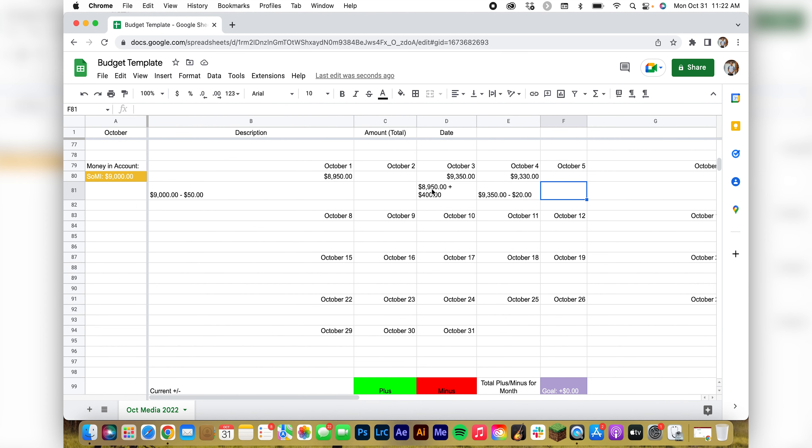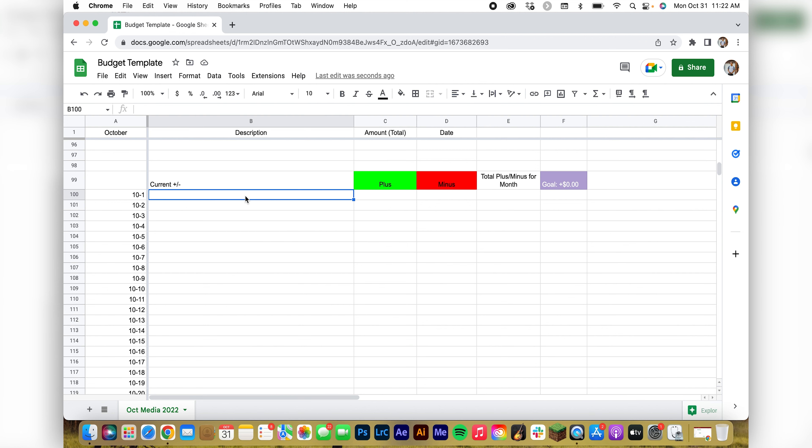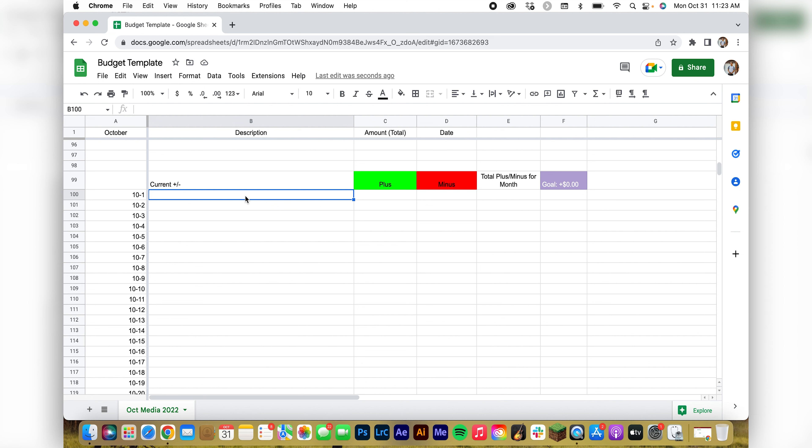Say it's October 5th — we'd go to this plus/minus chart so I can see how much further ahead or behind I am versus where I was last month. Last month I ended up with $9,000 because that was my start-of-month, so I can judge where I end up at the end of the month.